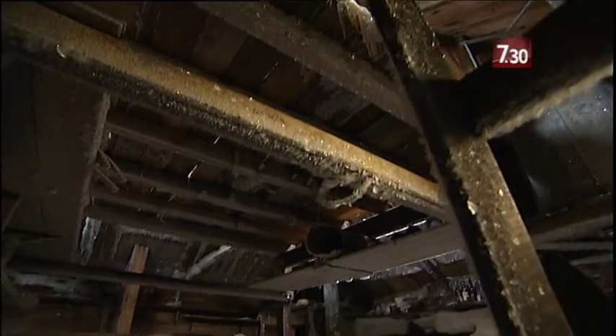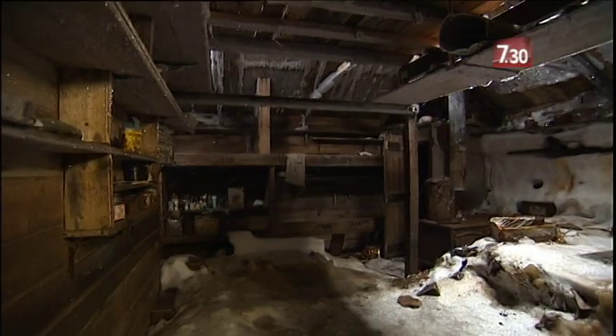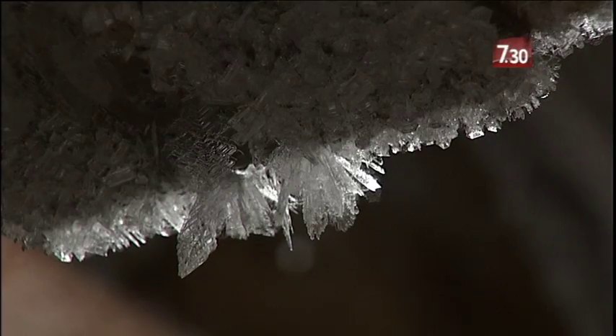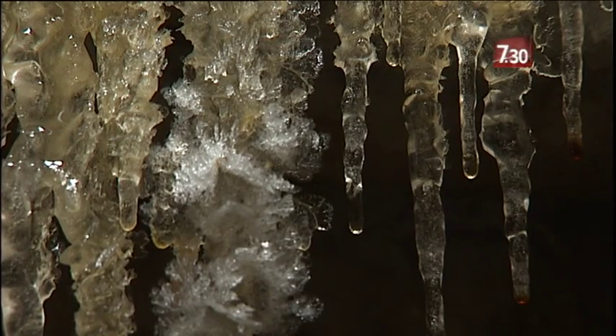There's a stillness inside the huts, but slowly the frozen continent is trying to reclaim them. Hoarfrost blossoms everywhere, snow is creeping in, while Douglas Mawson's private room resembles a crystal cavern.